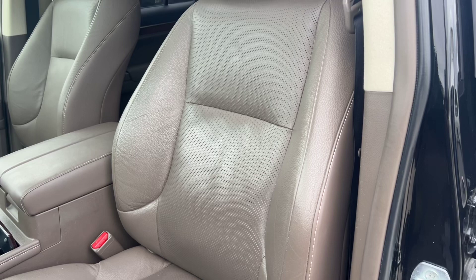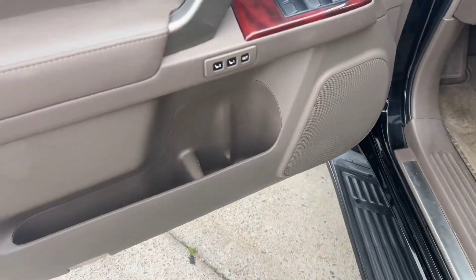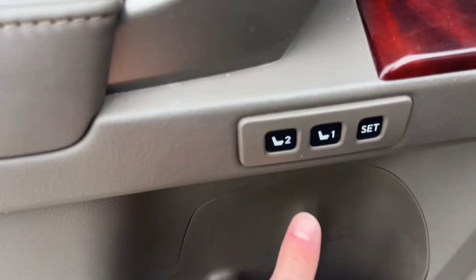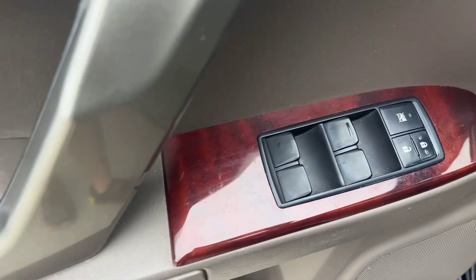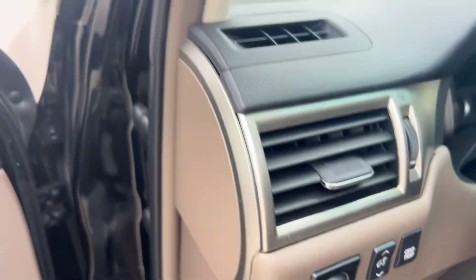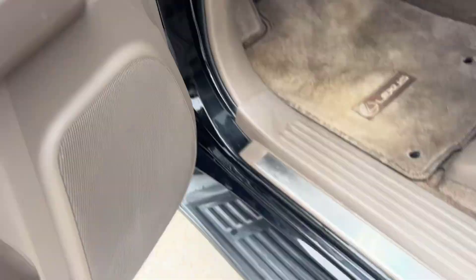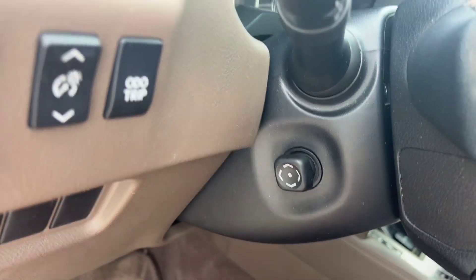Starting here on the driver's side, we've got these nice tannish-gray leather seats, powered for both sides. We've also got memory seats, a door compartment cubby, power window and lock controls, and your mirror over here. We've also got a fully automatic adjustable steering wheel for all directions.